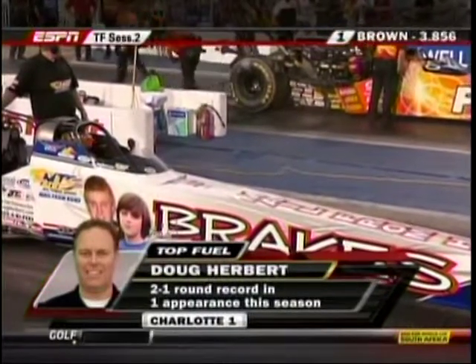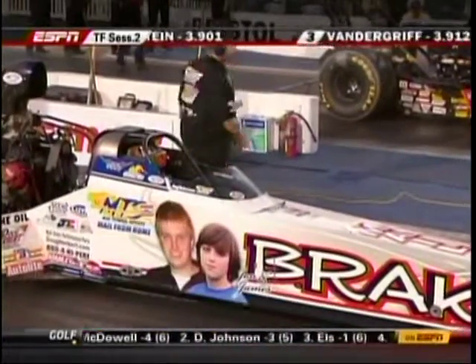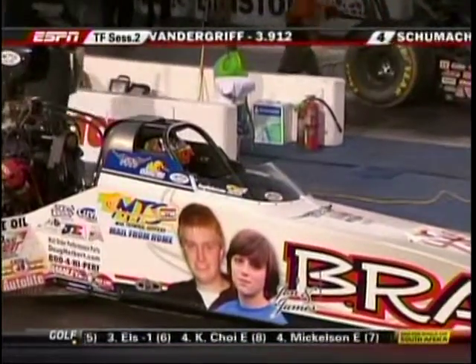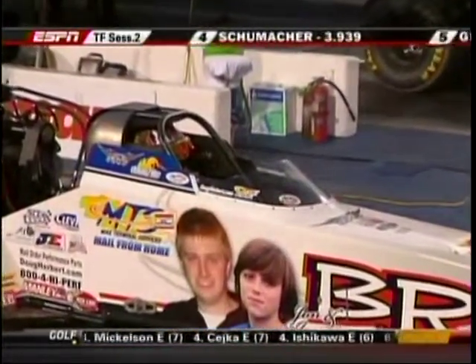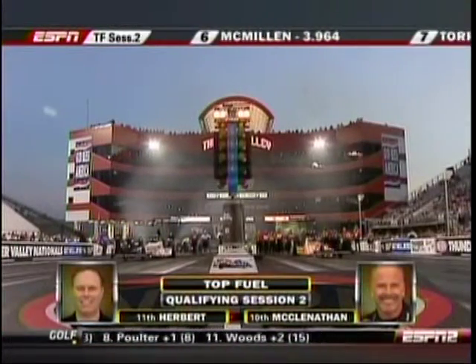Take a look at Doug Herbert — talk about being impressive, only a second time out. This car just keeps going down the track every time it goes to the starting line. Scott Gaddy calling some of the shots up there, along with Doug Herbert. Looked very good in Charlotte and came out in the first session, made a nice pass down the racetrack.